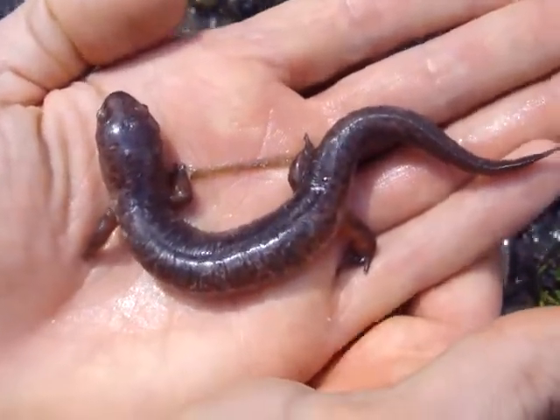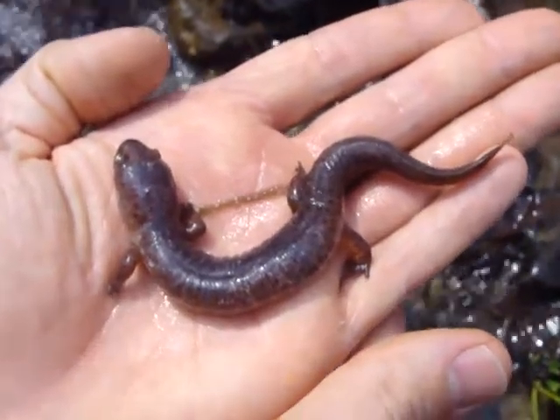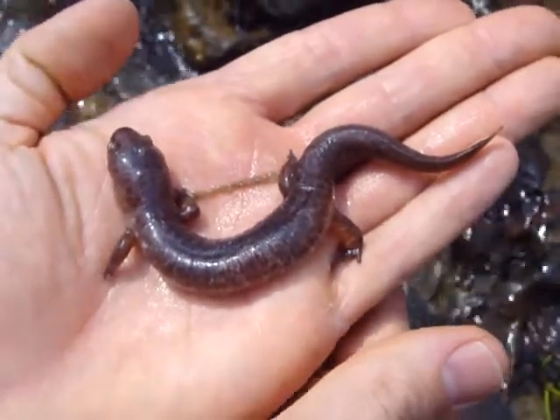Pretty cool — awesome, very neat critter. It's an indicator of good water quality in some of our cold water streams, tributary streams in Geauga County.